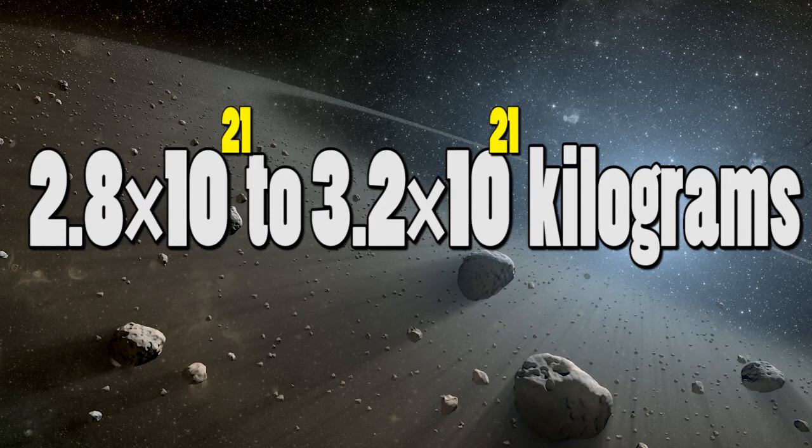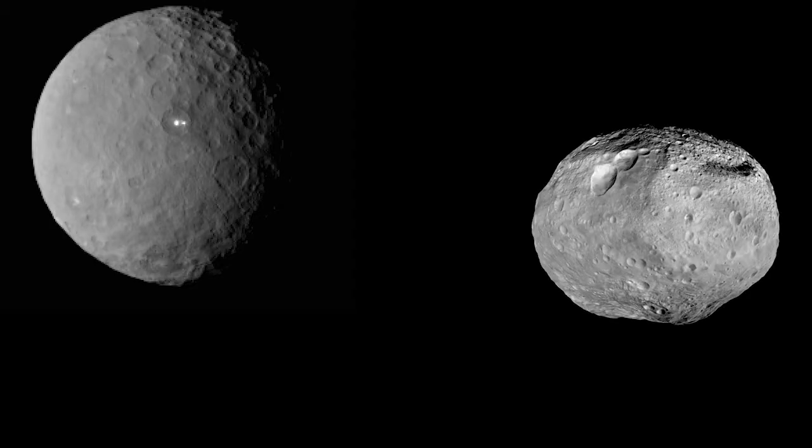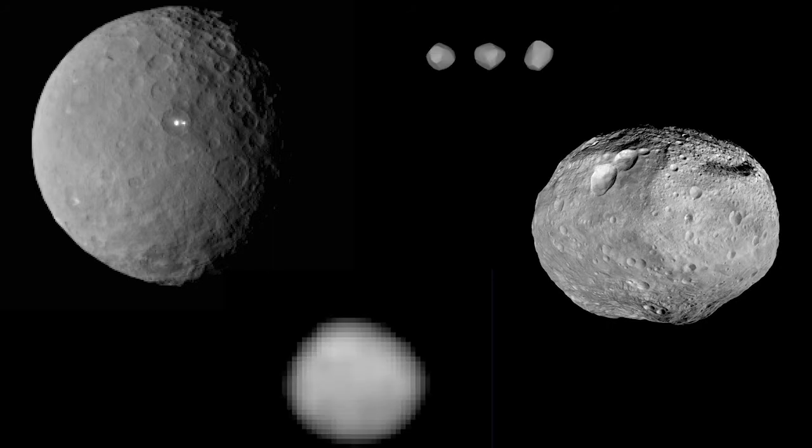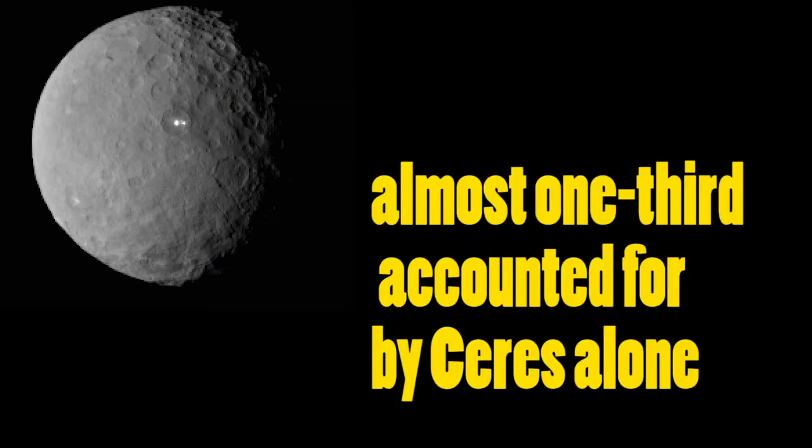The estimated mass of the main asteroid belt is about 2.8×10²¹ to 3.2×10²¹ kilograms, which is just 4% of the mass of our Moon. The 4 largest objects — Ceres, 4 Vesta, 2 Pallas, and 10 Hygieia — account for half the mass of the asteroid belt, one third of which is accounted for by Ceres alone.